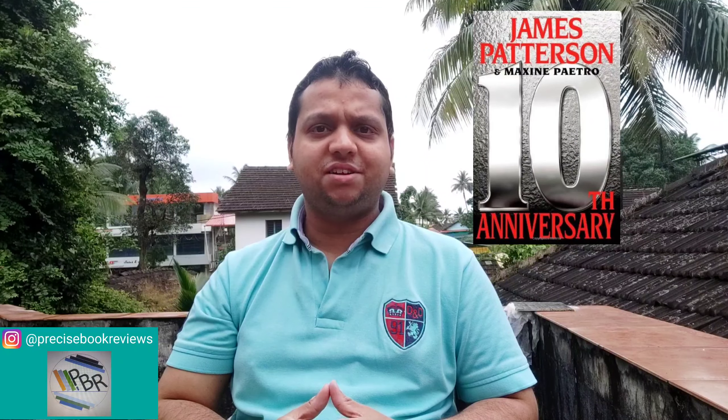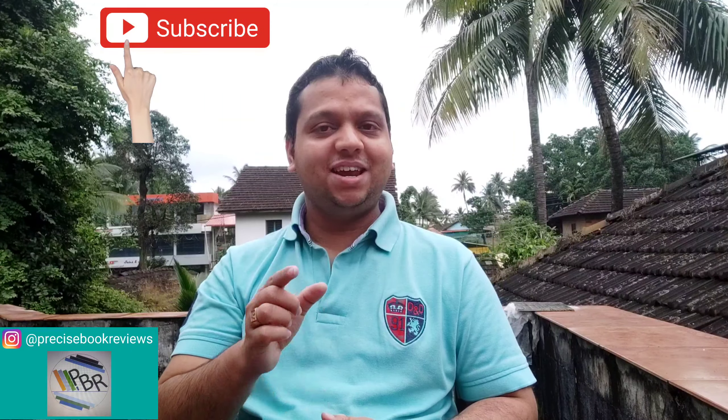Hello everyone and welcome back to my channel Precise Book Reviews. My sincere apologies for missing to upload a video last weekend. But that doesn't mean I haven't read. I completed 5 books in the month of August: The Mystic Sinners by Prayashi Baruwa, 10th Anniversary by James Patterson, My Days in the Underworld by Agni Sridhar, The Vault of Vishnu by Ashwin Sanghi, and The Hunger Games by Suzanne Collins. Let me know in the comments below which book I should review and I will surely make a video next week.